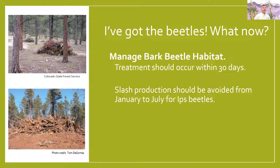You've got the beetles and you'll need to manage that bark beetle habitat. Treatment should occur within about 30 days of the attack. Slash production should be avoided from as early as January through July for the Ips beetle, which kills the majority of our pines in Arizona where people live. Look at these slash piles — they are set up for burning at some point, but they are material for the Ips beetles to take advantage of and head out to attack other trees.